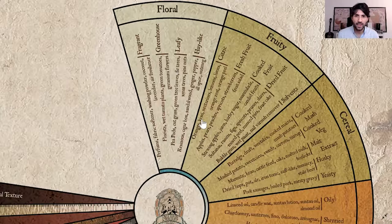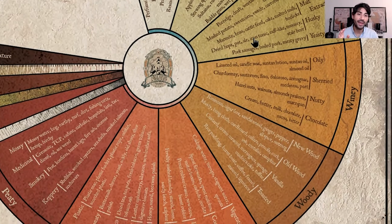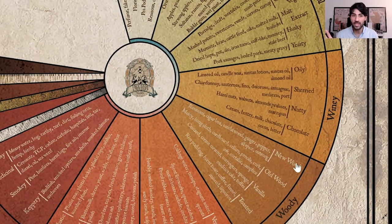Looking at the infographic, whiskies from the Highlands might be located around this area. They will be winey and woody, with notes of oily, sherry, nutty, chocolate, new wood, old wood, vanilla and toasted notes as the main characteristics. Longer aftertaste, more complexity, lots of sherry or winey flavors coming from the wine barrels from different countries, whether in Europe or Australia.